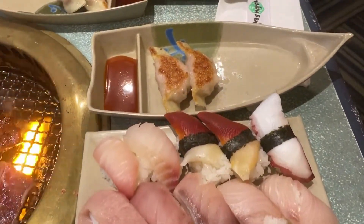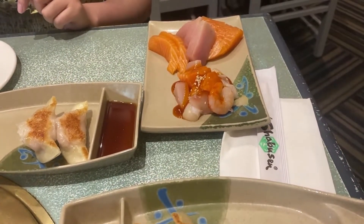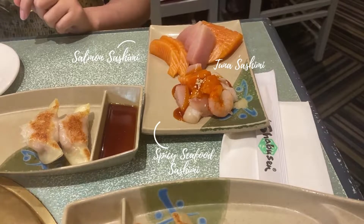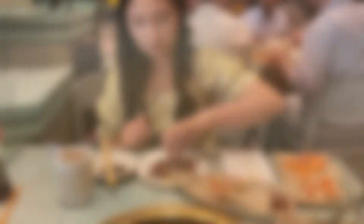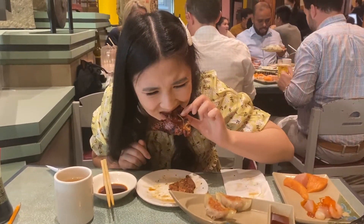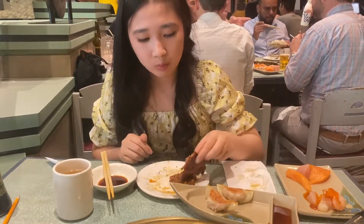Over to the top is the spicy gyoza. Going further is salmon sashimi, tuna sashimi, and spicy seafood sashimi. Here is the regular gyoza. It's time for me to eat! I'm taking a bite of the BBQ short ribs and it tasted very tender, juicy, and had a rich flavor.